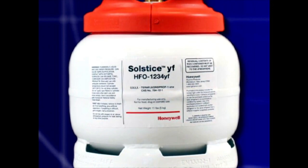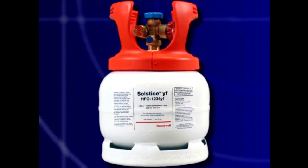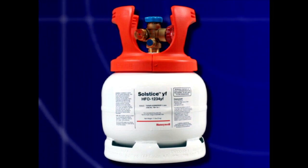The new refrigerant is considered mildly flammable. Because of this, the supply tanks are white and red in color. The container could have red handles as shown here, or a red ring near the top of the container to indicate flammability.